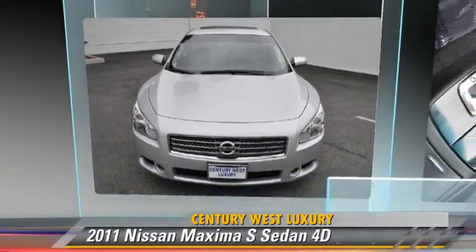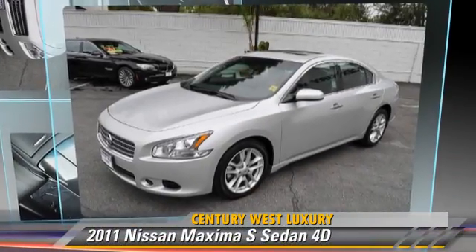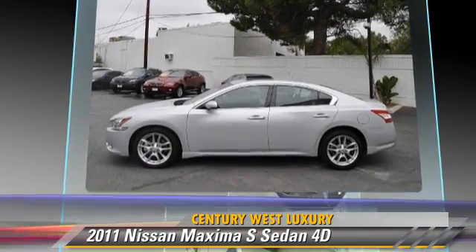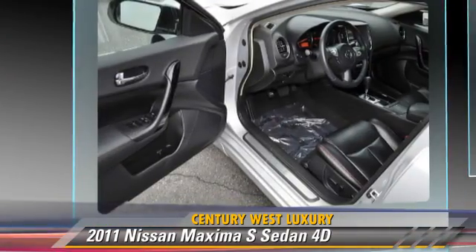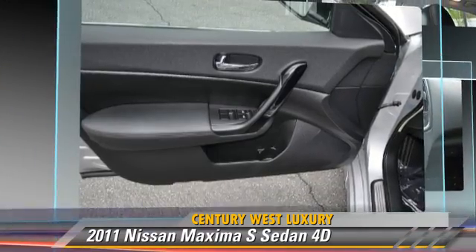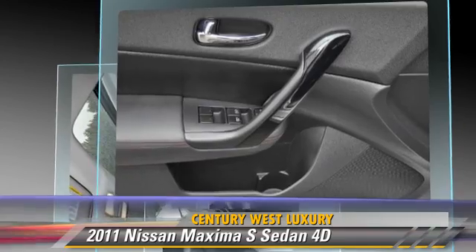The 2011 Nissan Maxima, powered by a 3.5 liter V6 engine, with an automatic transmission. This front wheel drive sedan, with fewer than 20,000 miles on the odometer, gets up to 26 miles per gallon.